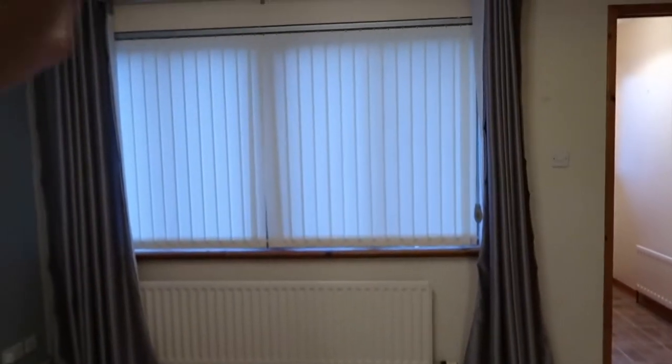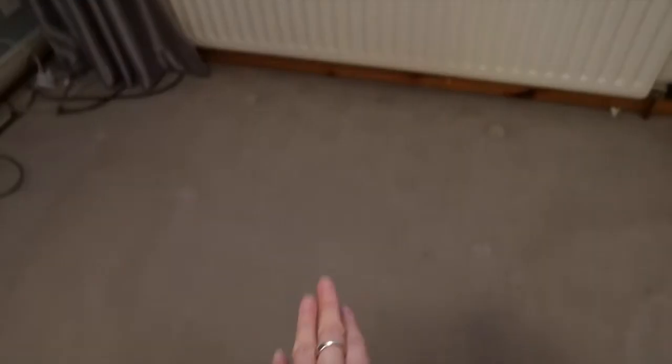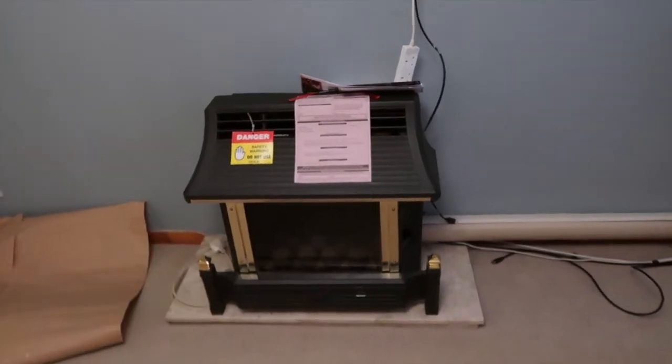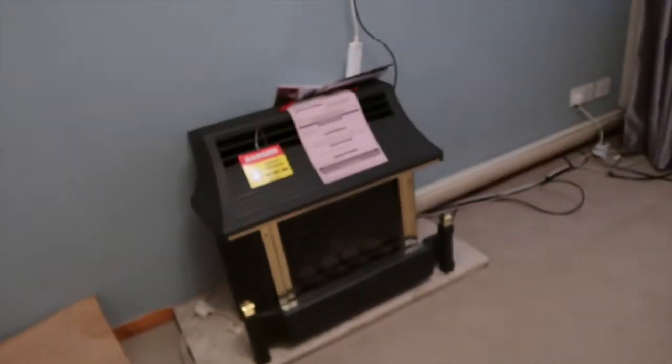I've got a nice big window — curtains, blinds, and everything will be coming down. New blinds, new window, taking down the curtain rail — we're not going to have curtains. New skirtings, new flooring going for a wood effect. The people that lived here before didn't do anything. There's a fire here that is getting ripped out because, as you can see, it says 'danger' on it. And this artex ceiling will be getting plastered over and removed.